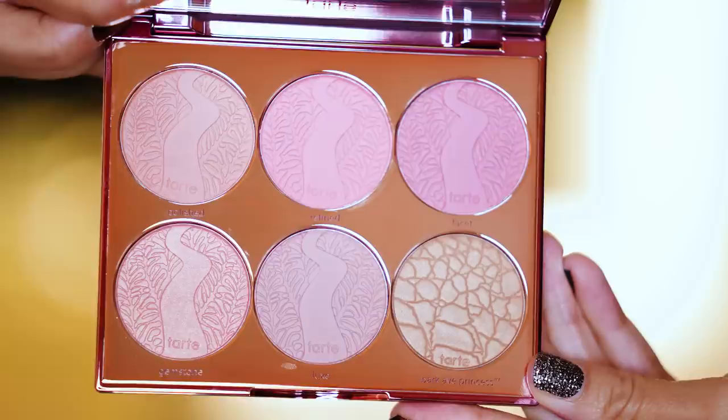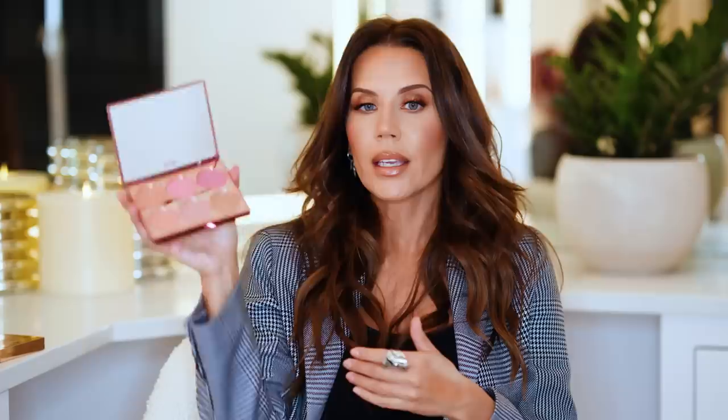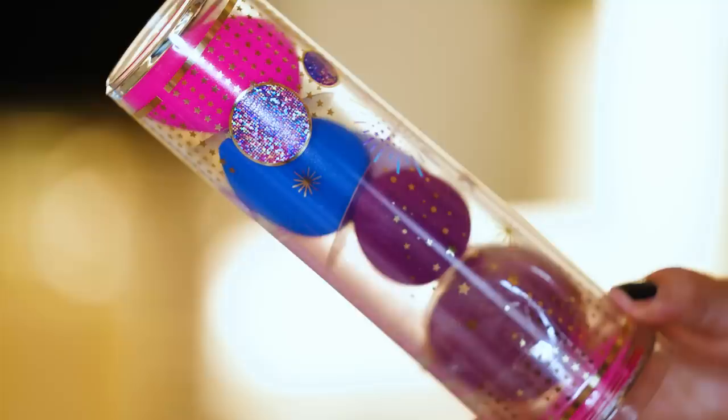I got another holiday item from Tarte. I love their Amazonian Clay blushes, so I saw this and I'm like, yes. This is the Precious Gems Amazonian Clay Cheek Palette. I needed to restock and this seemed like a good idea — I like the different colors. It technically would be a really good holiday stocking stuffer gift.